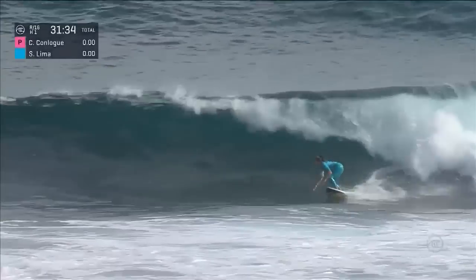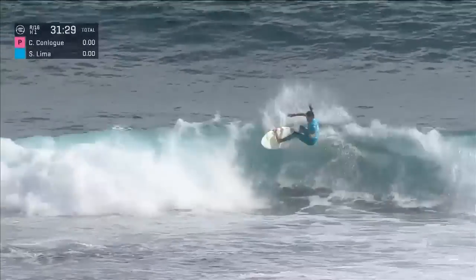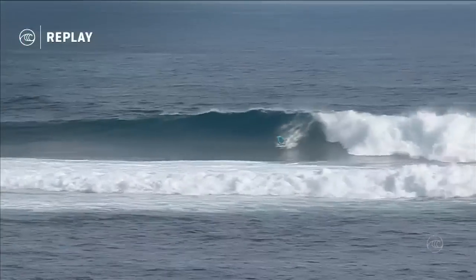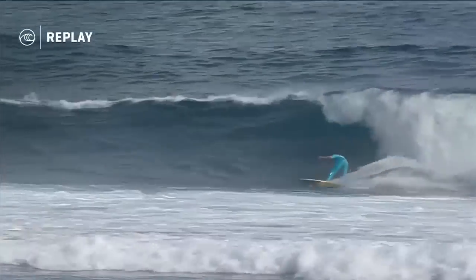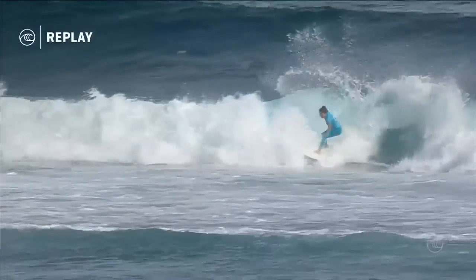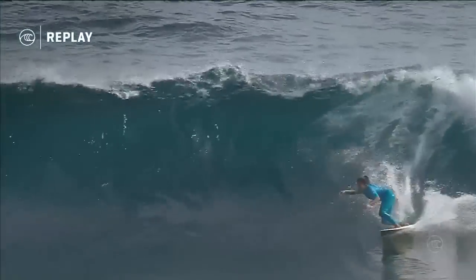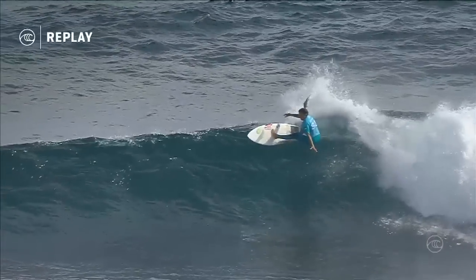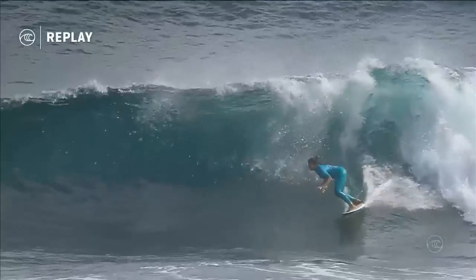She's flying into that first top turn, onto the shoulder, she'll reset that rail. Look for the finish — loves a lip-lined float, the slide. Talk about fast, Sylvana Lima. Look at that turn right there, beautiful speed check. A very tricky wave to ride here. You can see those ledges that stick up, and Sylvana goes for that last maneuver — very brave to finish your wave off right through that inside section. But look at the speed that she carries through the turn.